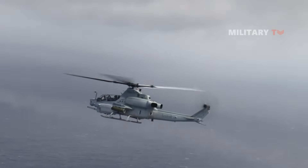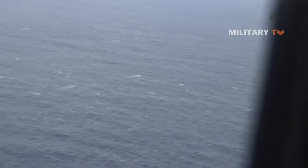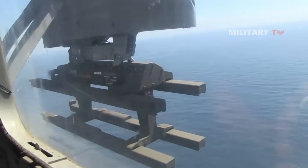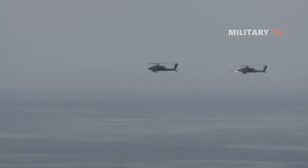Maximum standoff range is a function of missile performance, launch platform altitude versus target altitude, visibility, and cloud cover. Remote designation allows the launch aircraft to stand off at greater distances from the target. This standoff range can be out to the maximum missile effective engagement range.